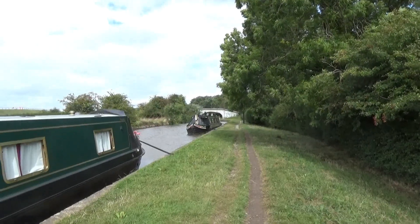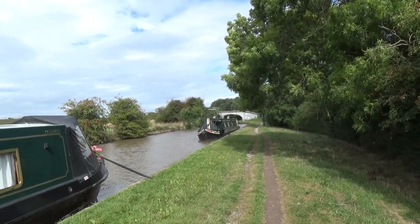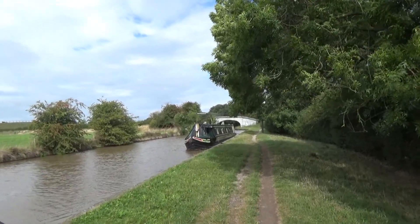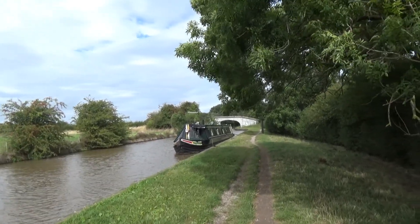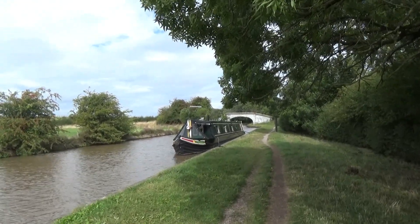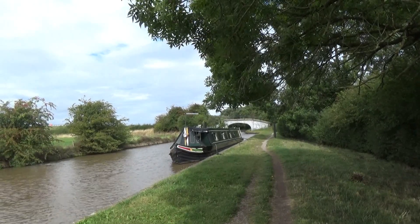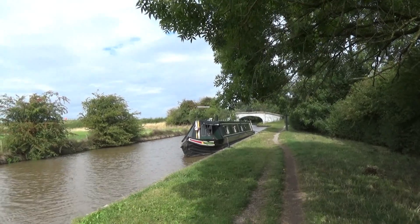Here we are just before Hurleston Junction, which is where the Llangollen Canal joins the Shropshire Union — on a two-day mooring. All the moorings along this canal seem to be either spikes or two days, which is ridiculous, because we need to leave the boat for more than two days. So we are going to have a little look and see whether we can find any moorings that are more than two days around here. Nantwich — lovely, but we couldn't moor there for more than two days, so we had to press on through.